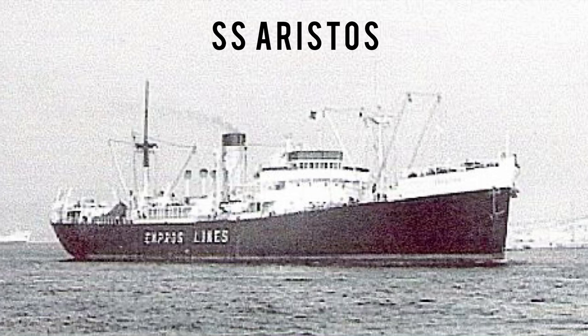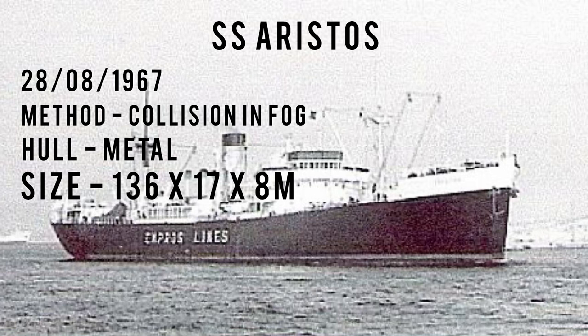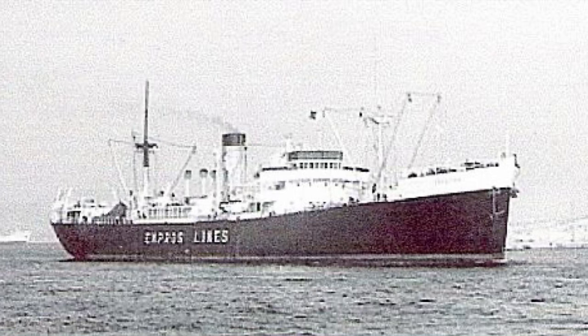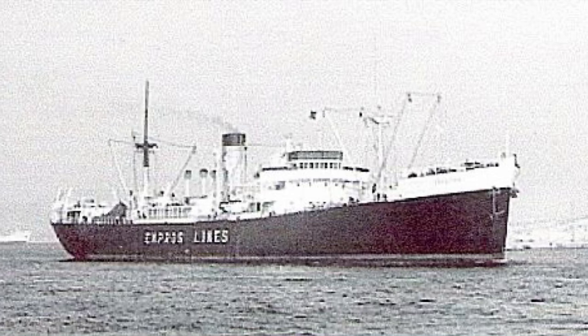Welcome back to another wreck video covering the ever popular Pollock Wreck, the Aristos, sunk in 1967 due to a collision in the fog — so no torpedoes this time. She's made of metal and is an absolutely huge ship: 136 meters long, 17 high, and 8 meters wide. This is a monster — one of the biggest you're probably going to fish. There's her position on the Navionics, just north of the yellow CS1 buoy, straight off of Newhaven.